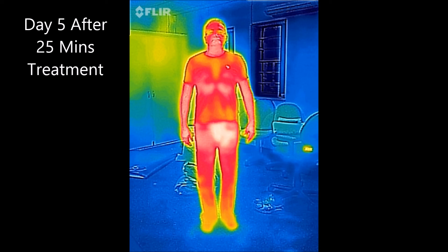At this point, the client indicated that his pain score had reduced from 10, which was extreme pain, down to a pain score of just 3 after 5 days of treatment.